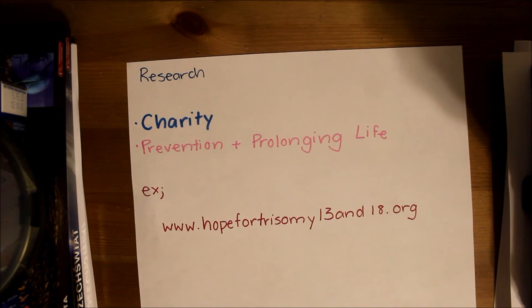There are funds dedicated to help prevent and prolong the life of people with Patau syndrome. One of these is Hope for Trisomy 13, which donates money to research foundations.